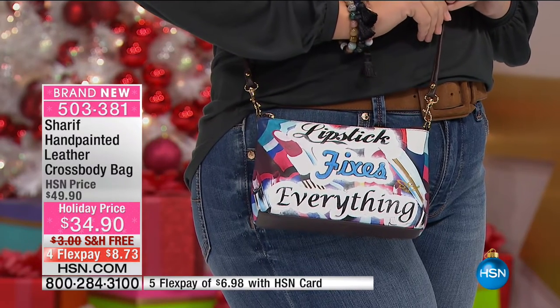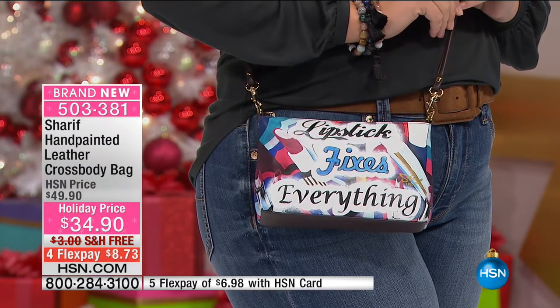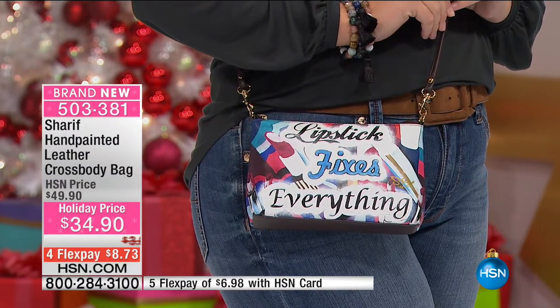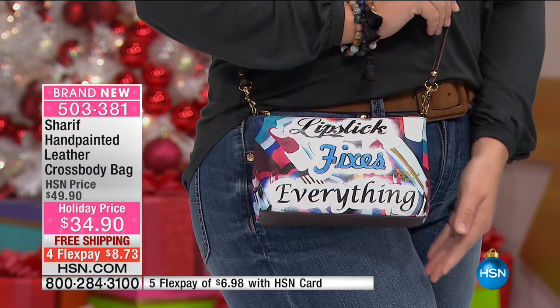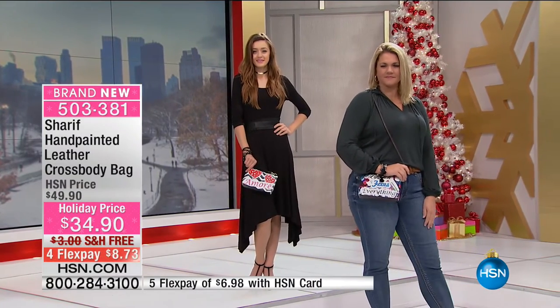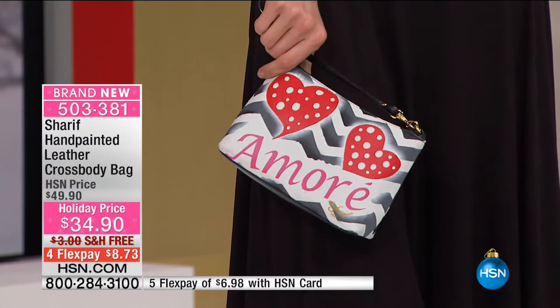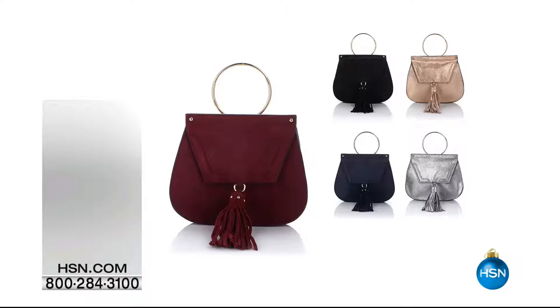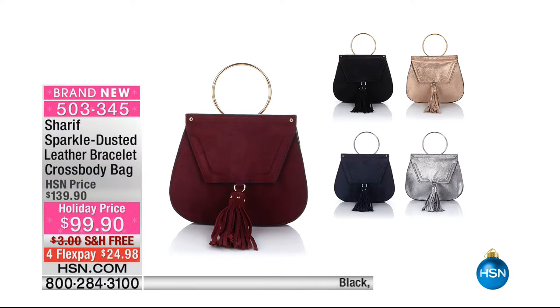Do you know how much it costs to get a cappuccino in Tokyo? I bet it's a lot — that's crazy. And this you get to carry over and over again. Definitely add that one. If it reminds you of somebody on your list, what a great way to treat them. Now this is coming up — another great crossbody. That's the sparkle-dusted leather bracelet crossbody. This is a really great style — you've seen this on the runways. This is $99.